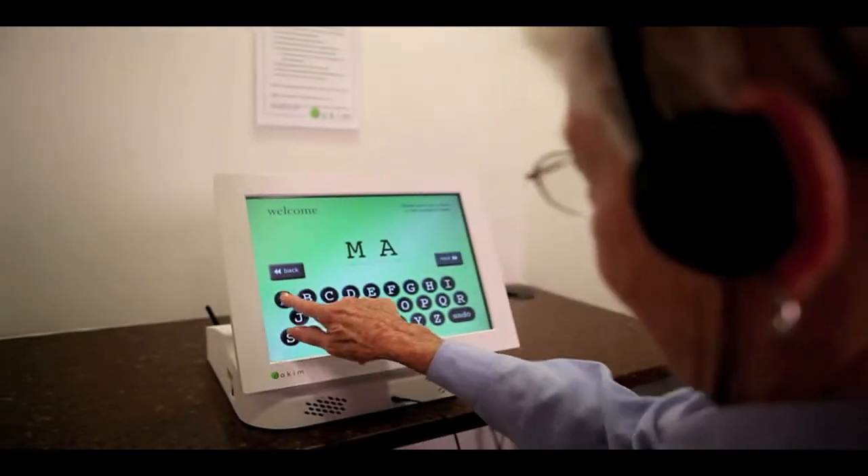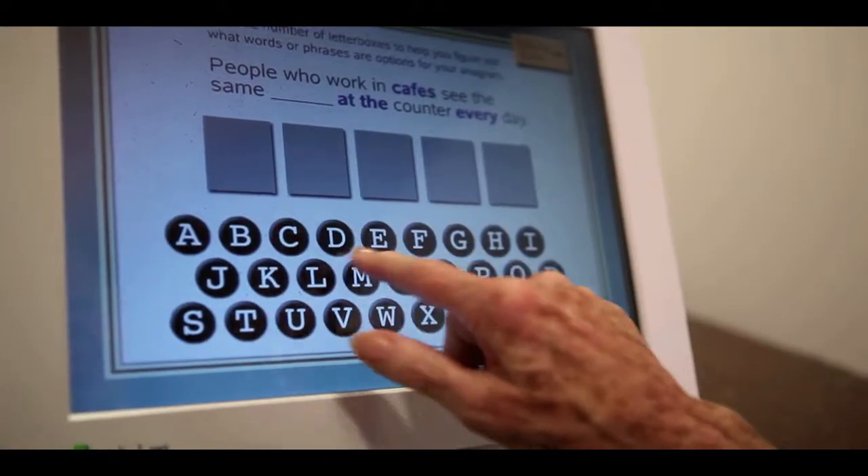Dacom Brain Fitness is a cognitive memory workout. It is a self-level adjusting game, so residents are playing on an individual level.